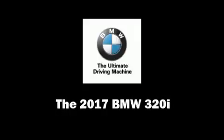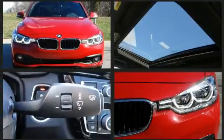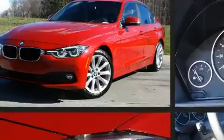Experience driving perfection in the 2017 BMW 320i. It features an automatic transmission, rear-wheel drive, and a two-liter four-cylinder engine. Turbocharger technology provides forced air induction, enhancing performance while preserving fuel economy.